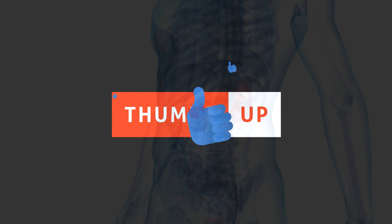Enjoying this video and learning something new? Give it a thumbs up and subscribe for more videos like this.